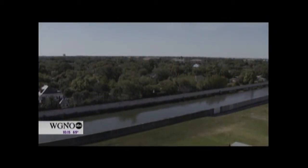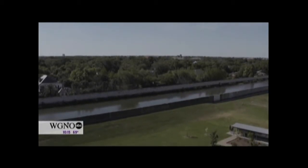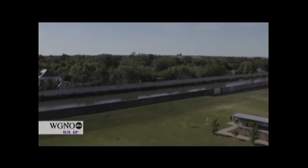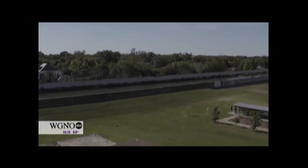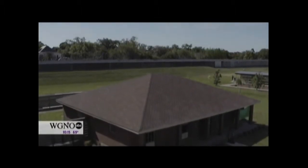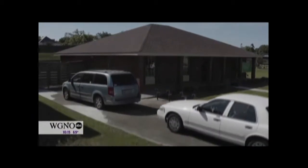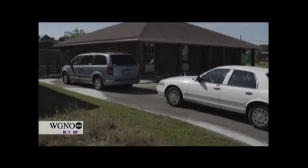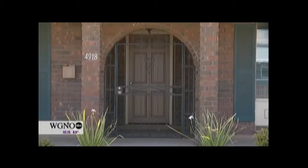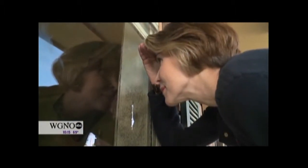This is the London Avenue Canal, one of three places where the levees broke after Katrina. Heading down the grassy slope today, on the right is sort of an open-air visitor's center, and on the left, a solid-looking brick house. It's even got a new roof, and there are cars in the driveway. But nobody lives here, and you can't go inside. At the Katrina House Museum, what you really want to do is just look in the windows.